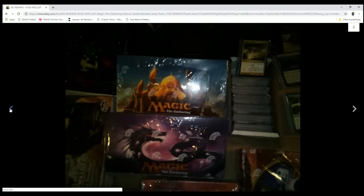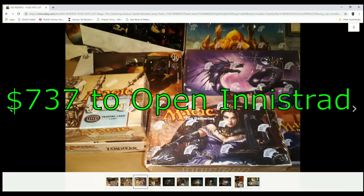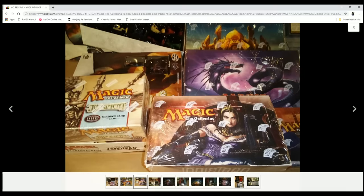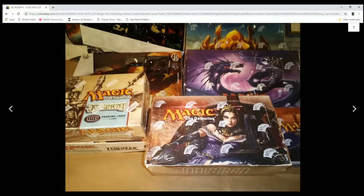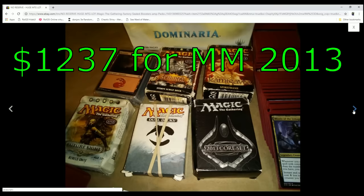Here's another wrinkle: I'd love to open this box of Innistrad for the channel. In order to do that I need to make a bit more to make it worth my while. That Innistrad box is worth about $350, so that means I need to make $737 out of the commander decks and other loose cards. And on top of that, I'd love to open this box of Modern Masters 2013 — that's a $500 box — so that means I need to make $1,237 back on all the stuff in those commander decks.